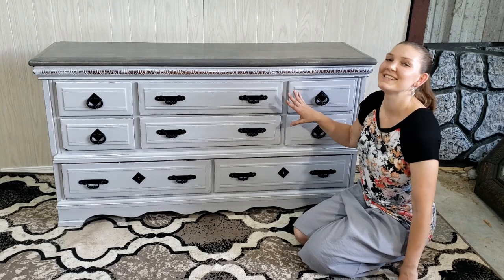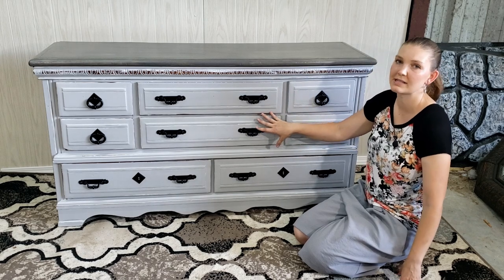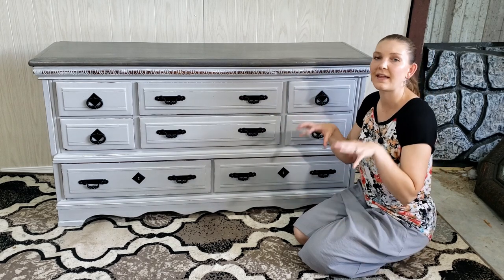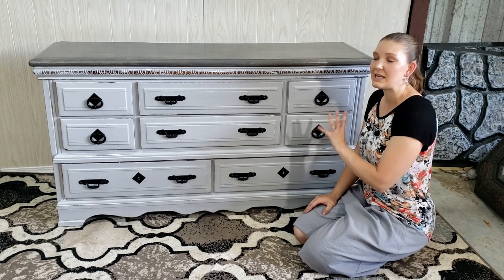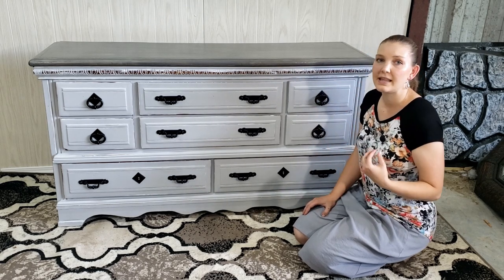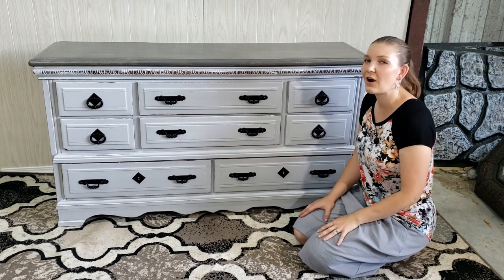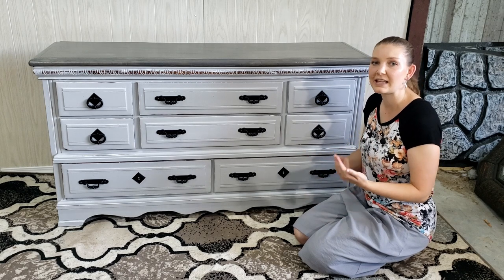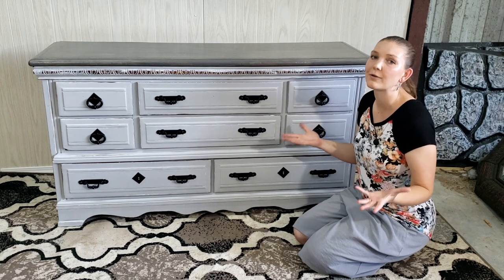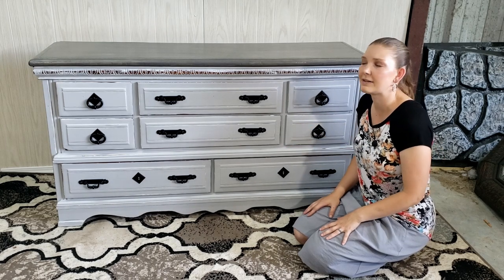I put two coats of polyacrylic top coat on the sides and drawers, and three on the top because it will have a lot more stuff put on it. Both the chalk paint and the top coat take about 30 days to cure, so I generally give out a little card with all the cleaning instructions and how long before the piece is fully cured and can be handled more roughly.